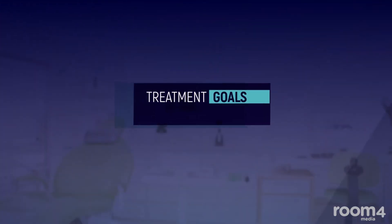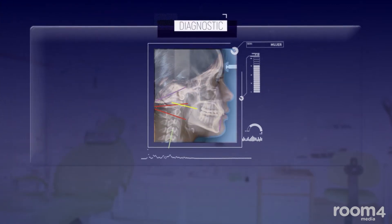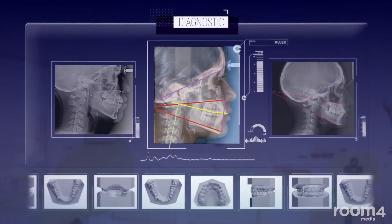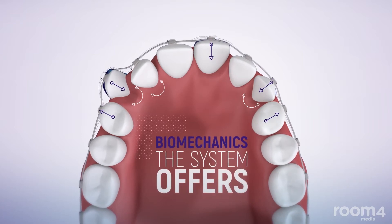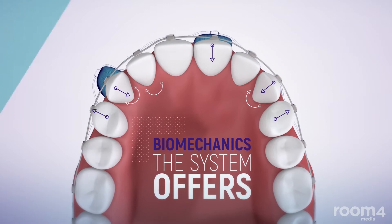Treatment goals are obtained from a diagnostic that comes from simplified and objective observations of the x-ray, the models, and the patient's physical and facial aspects. These cases are treated by the biomechanics the system offers, along with a selection of movements and rotations designed for each case.